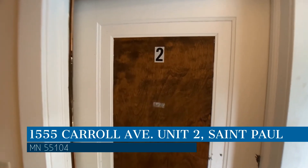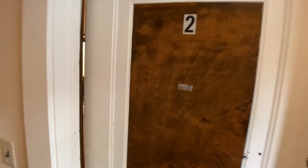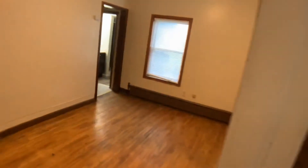This property is located at the address on your screen, and this video is brought to you by RP Management, a leader in St. Paul Property Management.